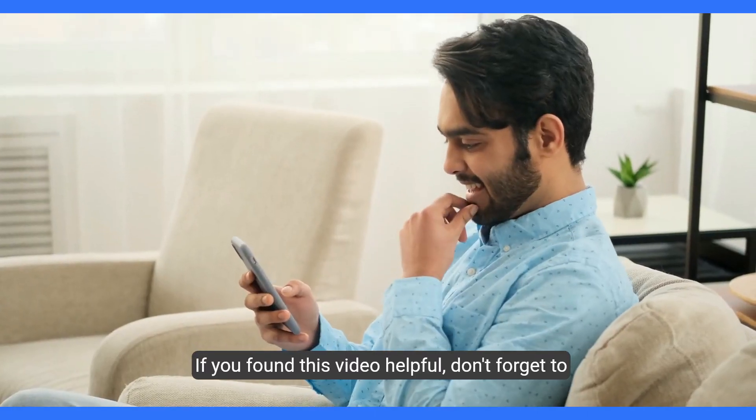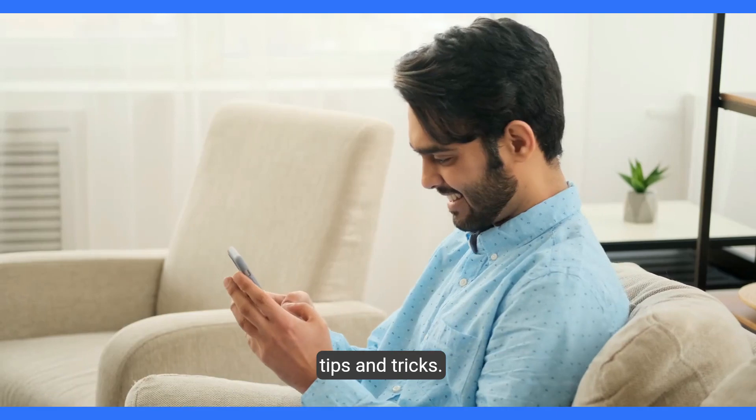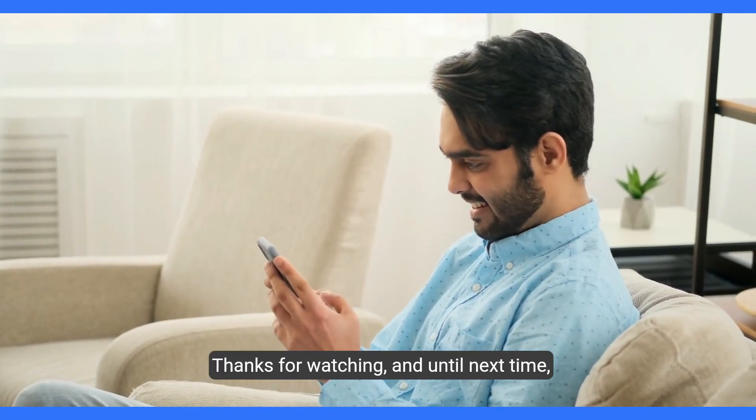If you found this video helpful, don't forget to give it a thumbs up and subscribe for more tech tips and tricks. Thanks for watching, and until next time, stay connected.